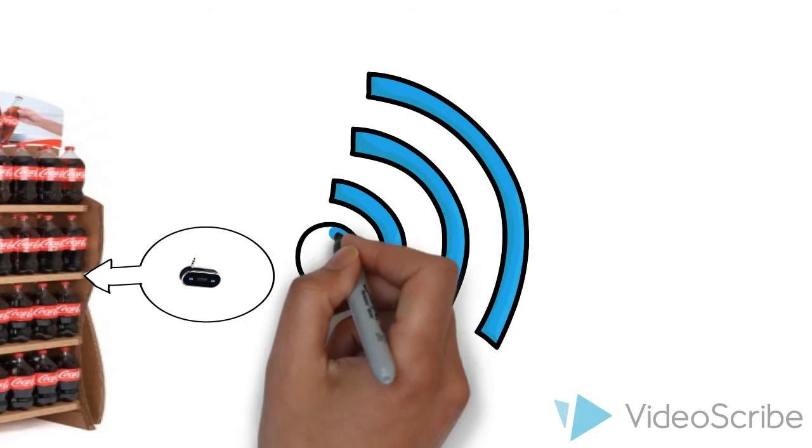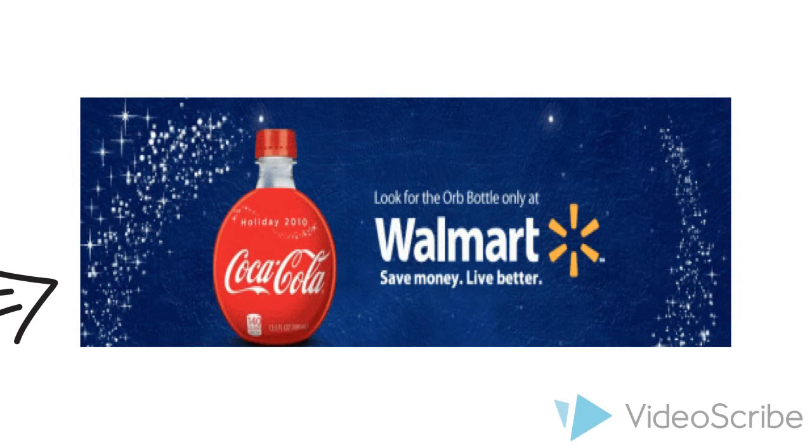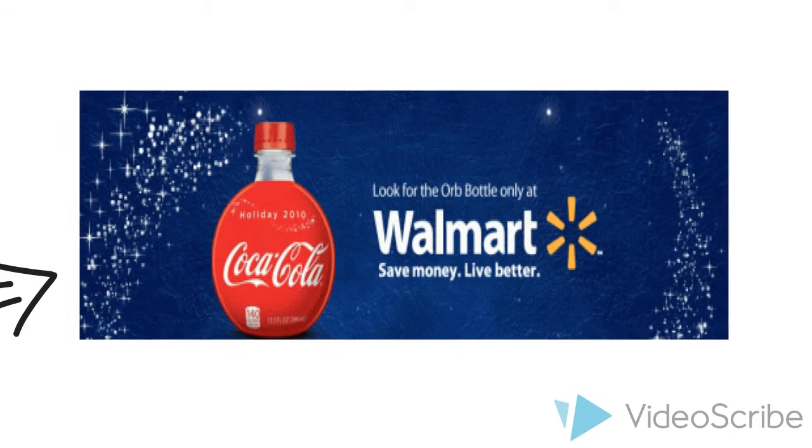The data collected from this transmitter will be sent to a local server, and this local server will send the data to retailers such as Walmart, as well as to Coca-Cola headquarters for final analysis.